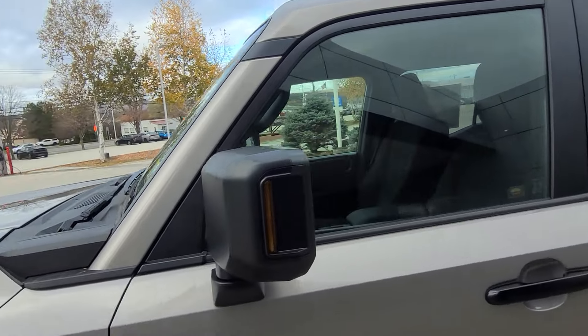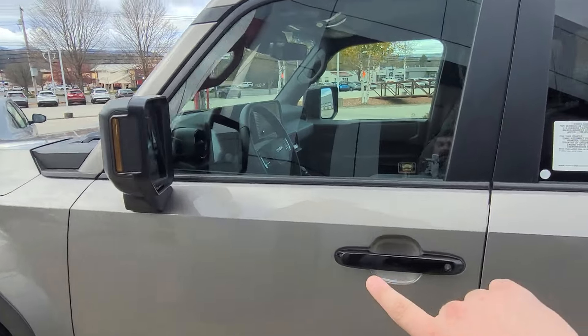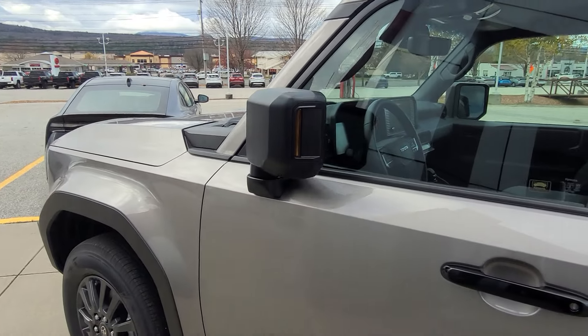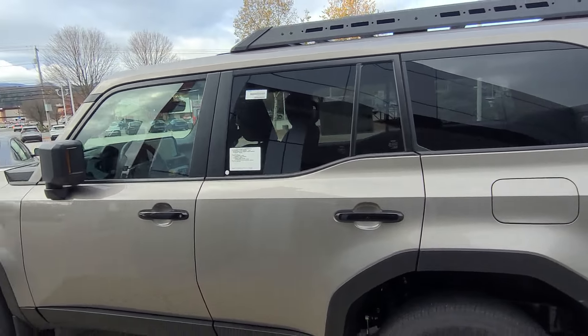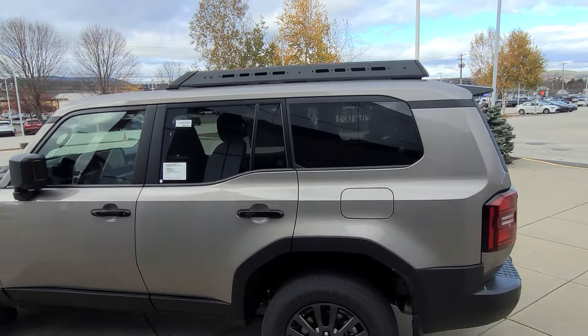Smart key system on this vehicle — lock and unlock the vehicle just by keeping the key in your pocket and pressing this button right here. Those mirrors fold right in. Tinting along the back window. These vehicles are entirely made in Japan, which is another cool thing. Up top, you can see you have the roof rack crossbars.